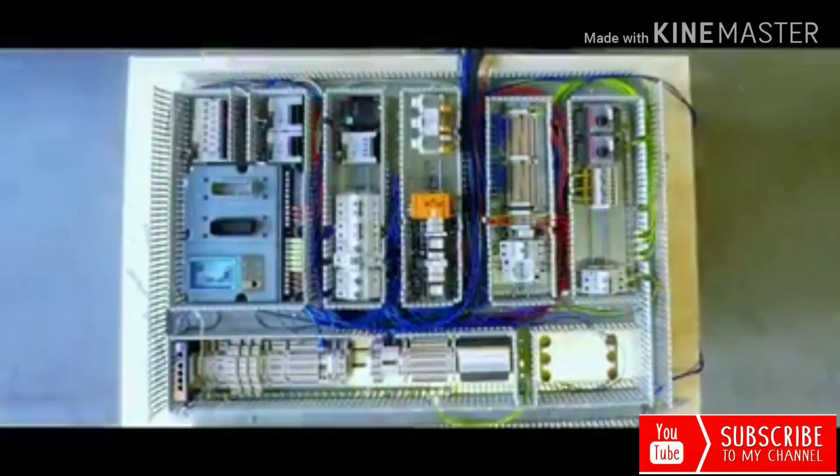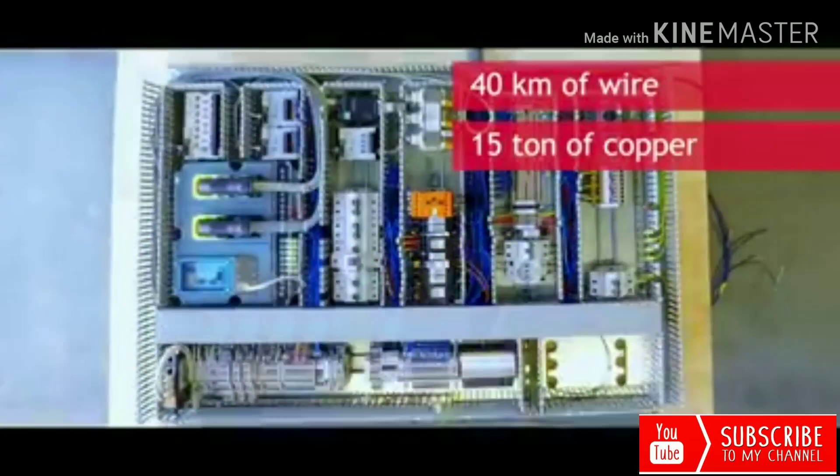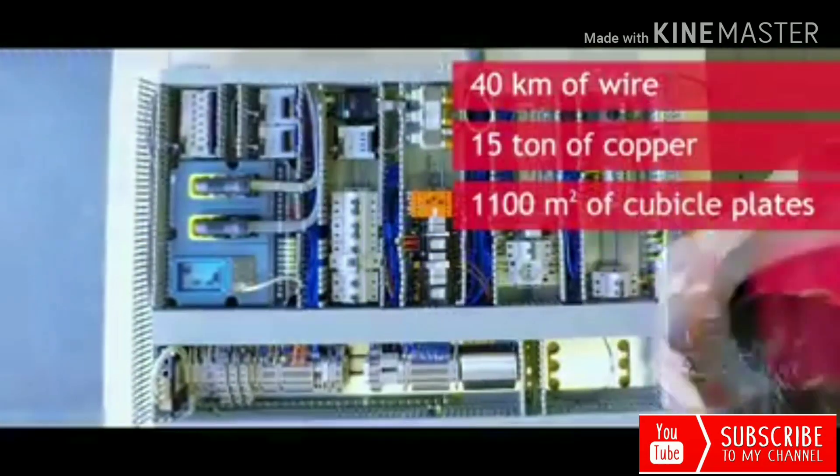A few facts. In this project, we used 40 kilometers of wire, 15 tons of copper, and 1,100 square meters of cubicle plates.